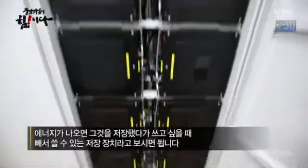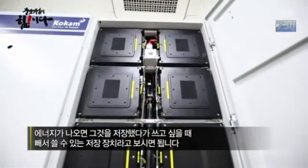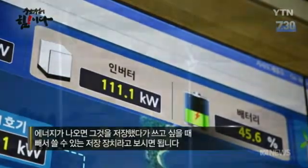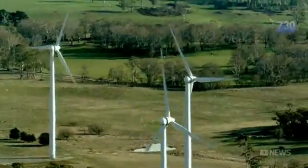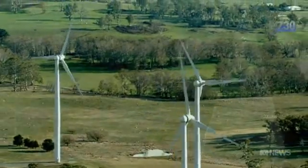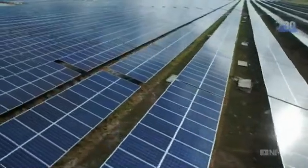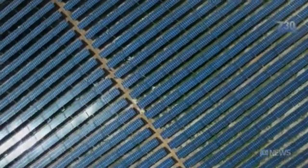Whatever the modern mix of energy or grid, battery power is here to stay. The picture emerging around the world is that we can get to about 40, maybe 50 percent renewables in the existing electricity system without too much trouble. We do need innovation, and we do need things like storage to help shore up the system as more and more renewables come in and make system management more complicated.